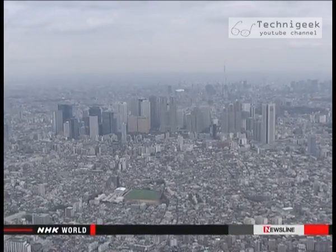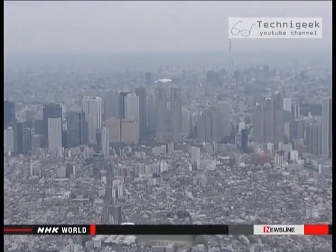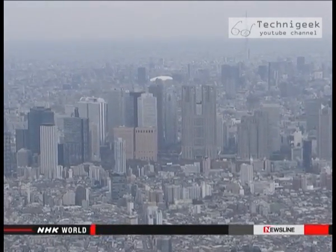There are about two and a half thousand buildings taller than 60 meters throughout Japan. Only a smaller number of them have been reinforced against long-period ground motion.